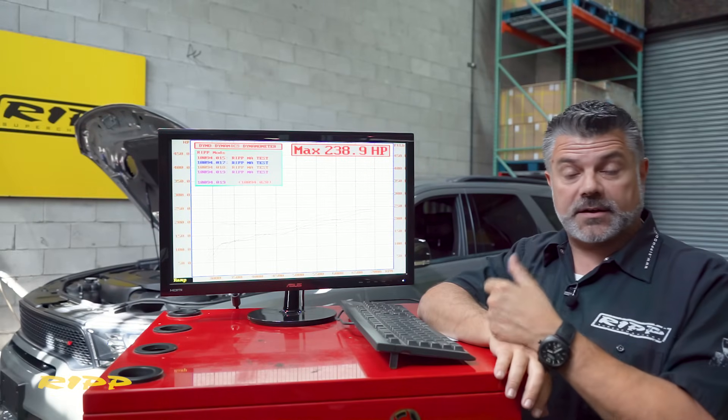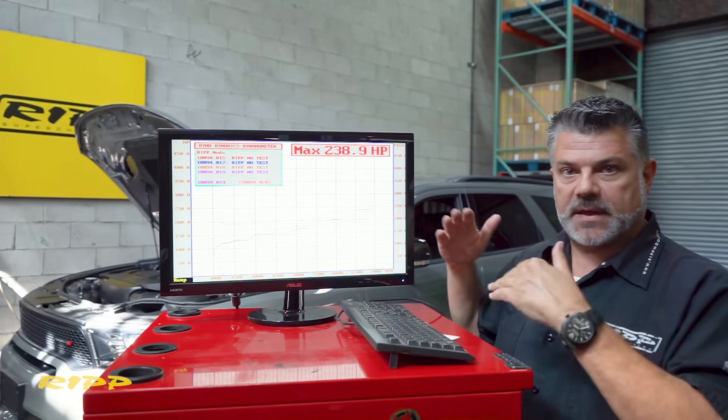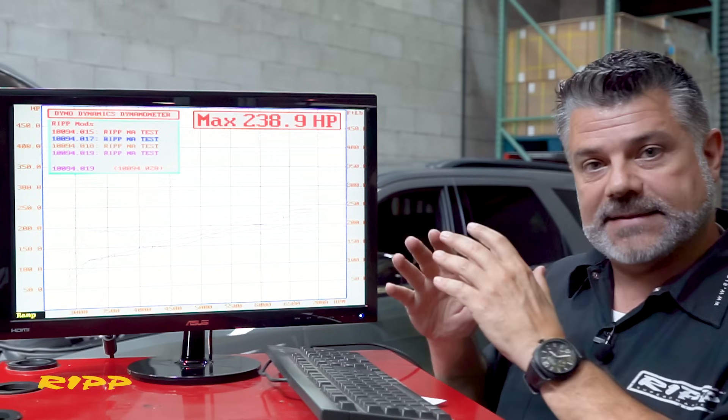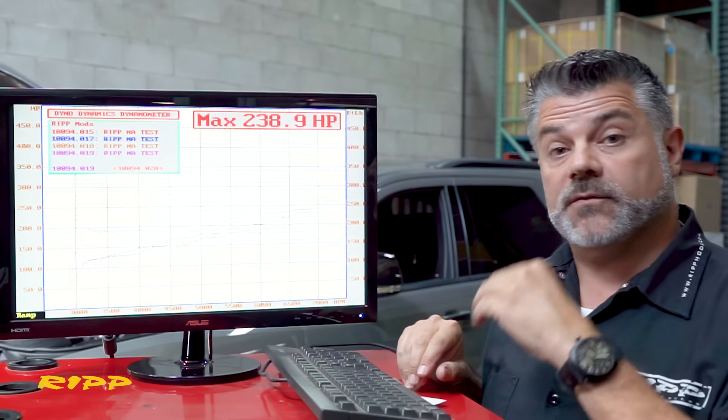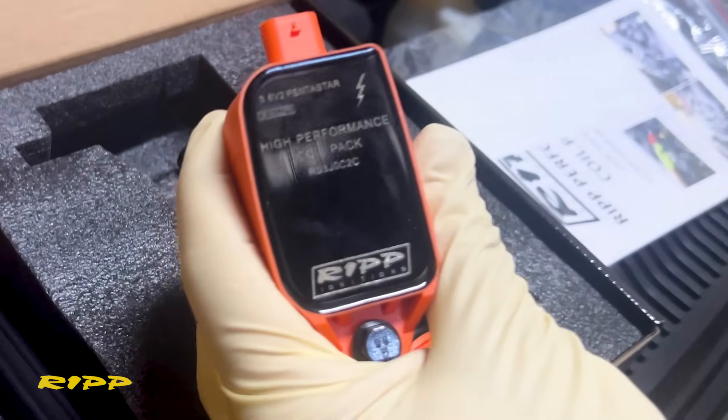We ran it on the dyno and did three passes for good measure so we can make sure what we're gaining is isolated and demonstrating itself. No other mods — the only modification that went in is the installation of our coils.